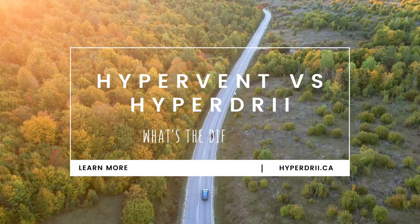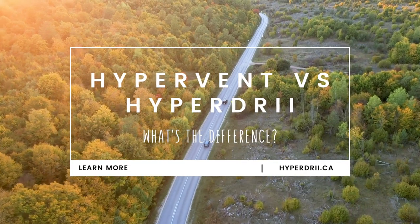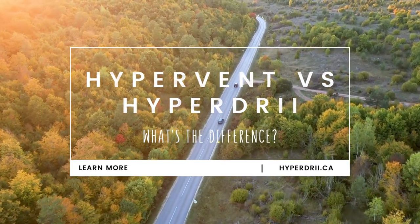Are you searching for a product such as Hypervent Mattress Underlay that can prevent your mattress from damage? If so, there are two great options to consider: Hypervent and Hyperdry.